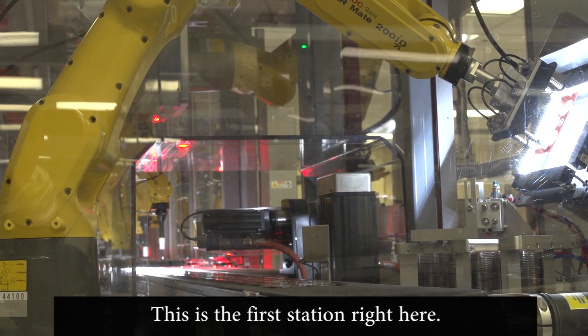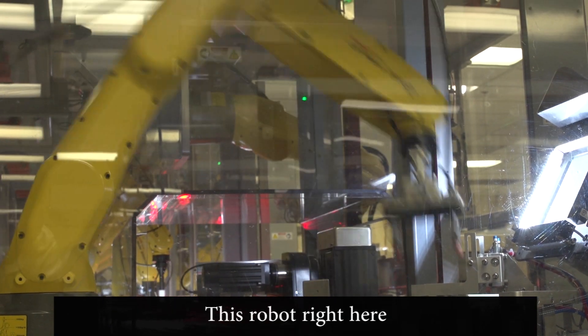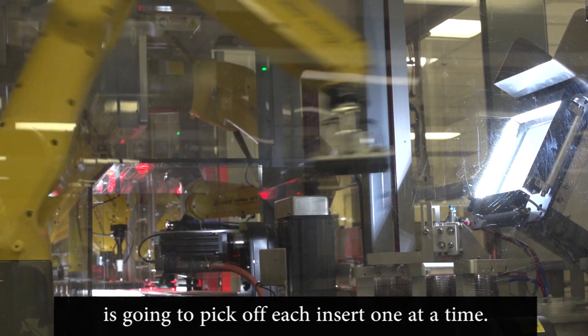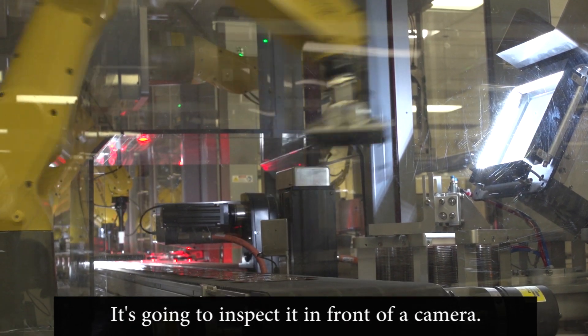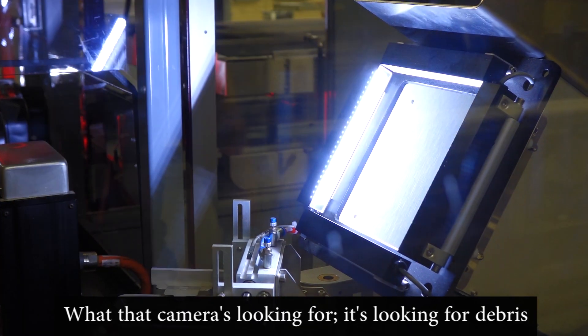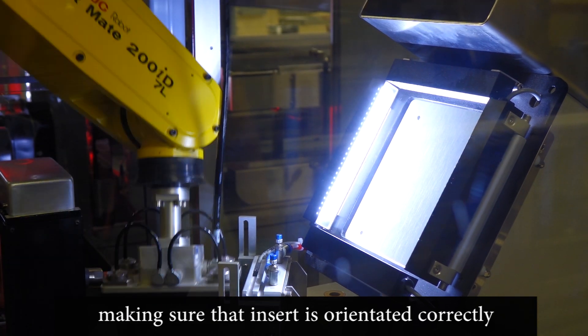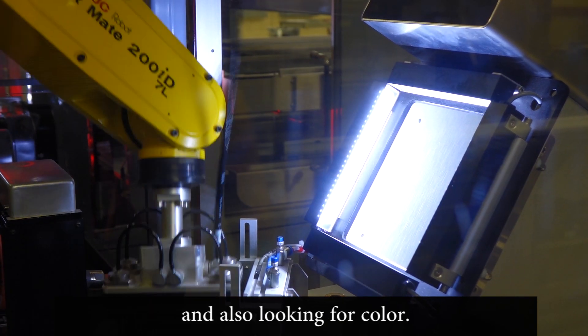This is the first station right here. It is our insert station. This robot right here is going to pick off each insert one at a time. It's going to inspect it in front of a camera — what that camera is looking for is debris, making sure that insert is orientated correctly, and also looking for color.